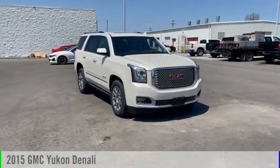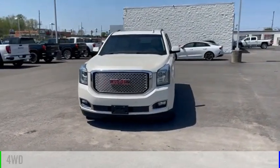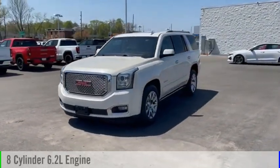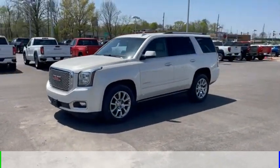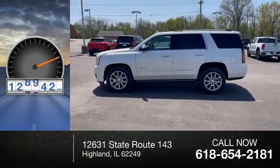Take a ride in the 2015 Yukon. This vehicle is powered by a four-wheel drive, eight-cylinder, 6.2-liter engine and comes with an eight-speed automatic transmission. This vehicle has less than 130,000 miles.